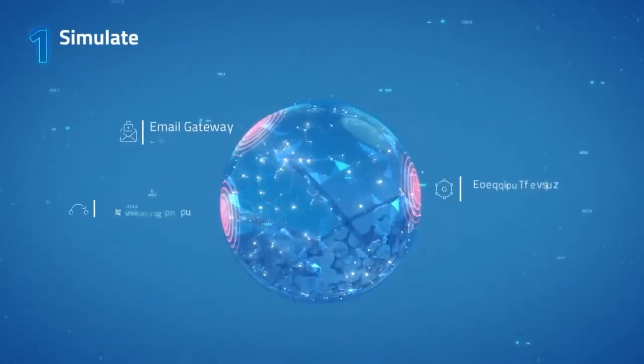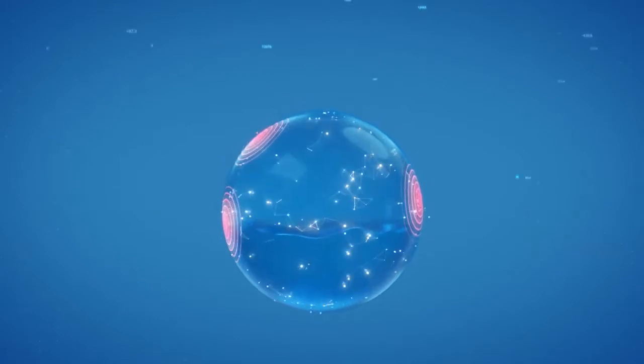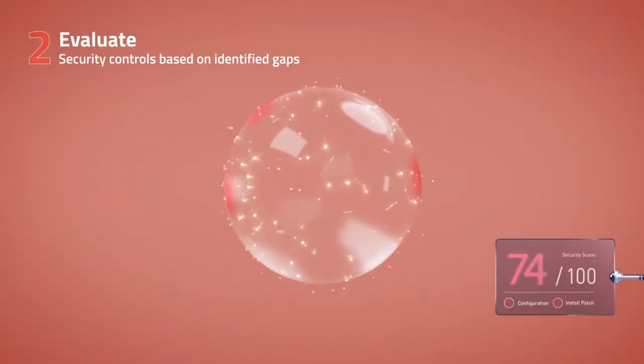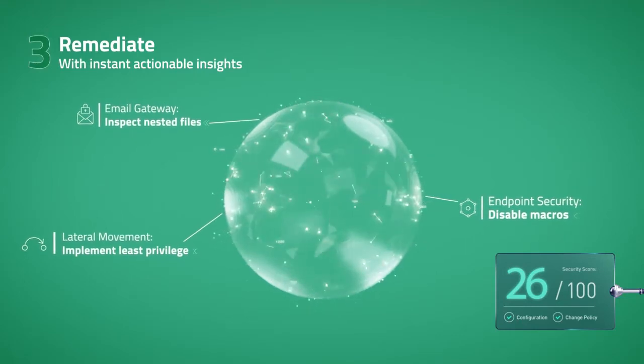Simulate attacks across the entire kill chain, including the very latest immediate threats currently in the wild. Evaluate your security controls based on identified gaps. And remediate them with instant, actionable insights, so your controls are optimized and your company is secure.